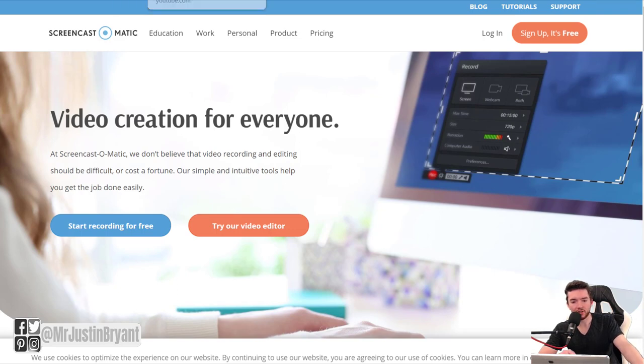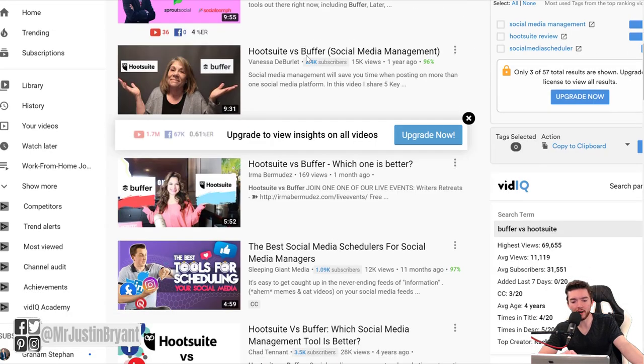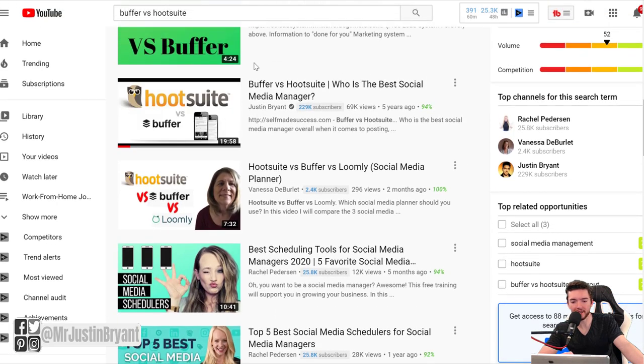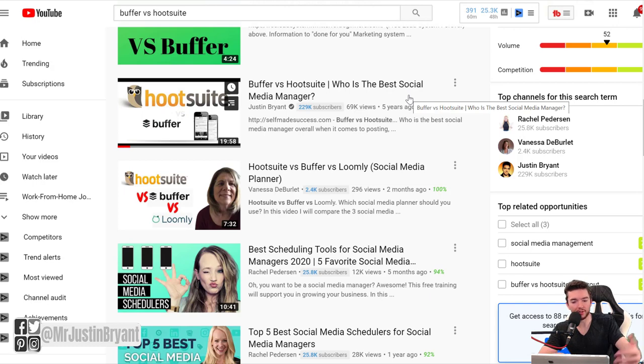For example, I did a Buffer vs Hootsuite review about five years ago when YouTube was just something I did on the side. I reviewed two social media management tools I was using at the time, and it actually did very well — 69,000 views. Back then that was pretty good, and I wasn't showing my face at all in that video.